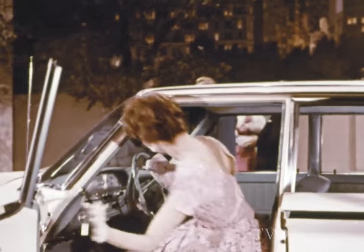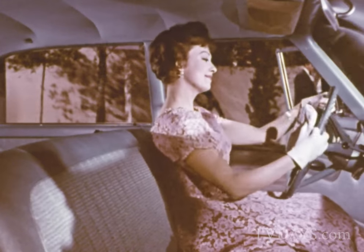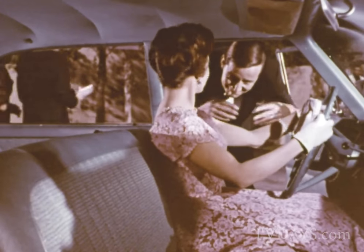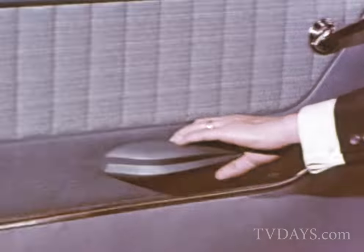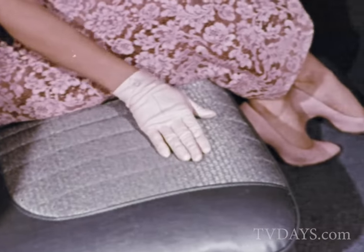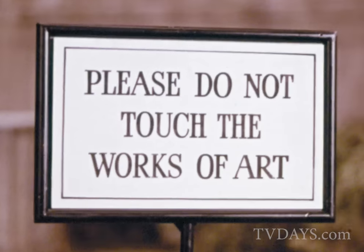And it's just as luxurious inside as outside — elegantly, comfortably, beautifully built for people. Has all the luxury anyone could ask for in a fine car. Rich appointments. Handsome upholstery. Even a thick wall-to-wall carpet. Agreed?